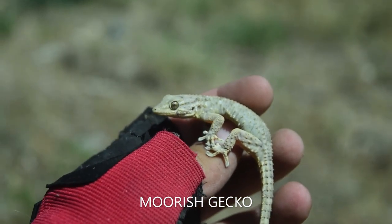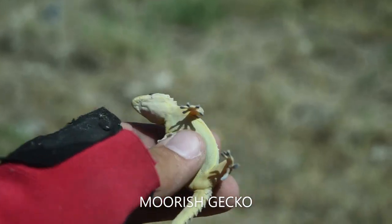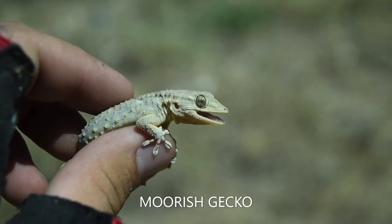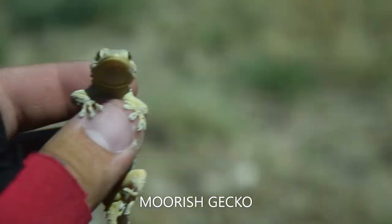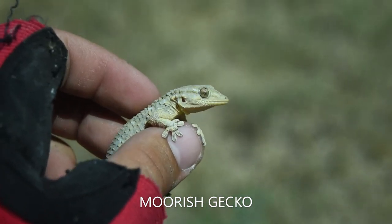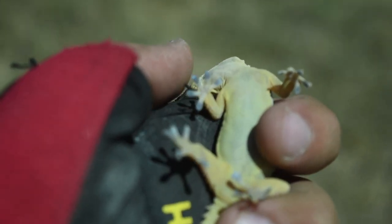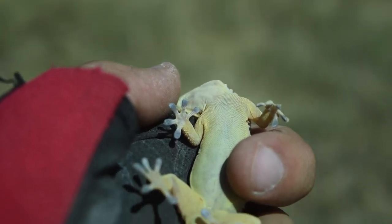I just caught another moorish gecko — took me forever, but this one's a really nice one. It's not the super small juvenile I was hoping for, but it's still pretty small. These guys have toe pads and the ability to go upside down and vertically — they can do all that, which is really cool.